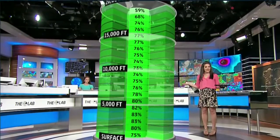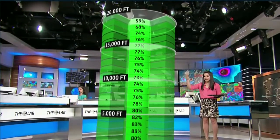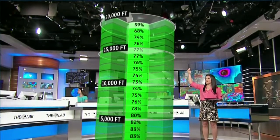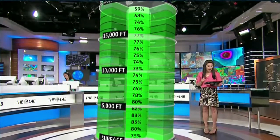The moisture coming into this region is going to help get those storms going and keep them going after initiation. We've got all this moisture all the way from the surface up towards 20,000 feet in the atmosphere. There is no dry air present here, so storms will certainly have everything they need to keep going once they form.